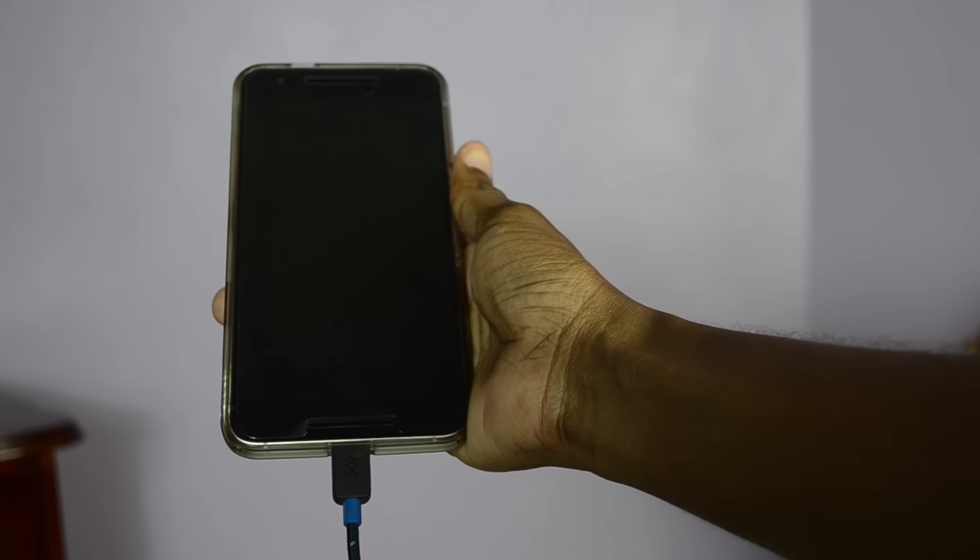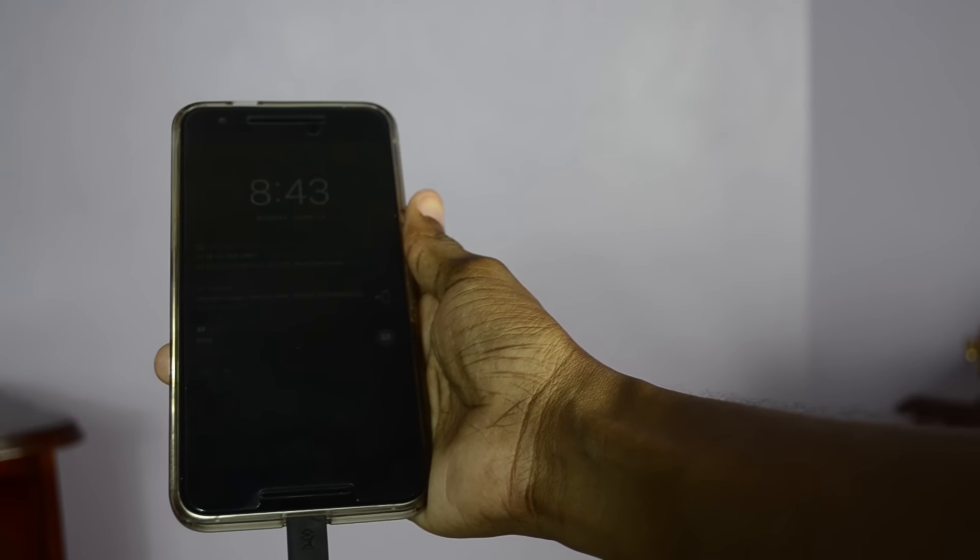Now when I just got the phone, the fingerprint sensor would wow me with how fast it unlocked the device. Not so much anymore. I've noticed this especially when it's charging — it would take a while to register my fingerprint, sometimes not at all. I'd have to either hold it there for a while or do a double take.